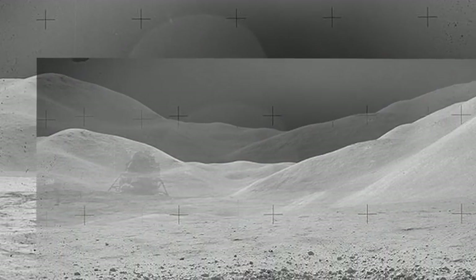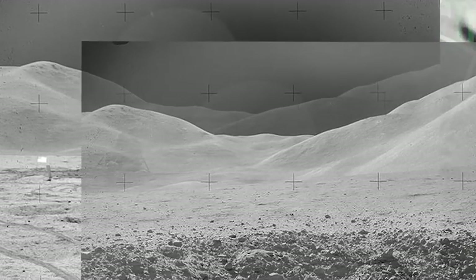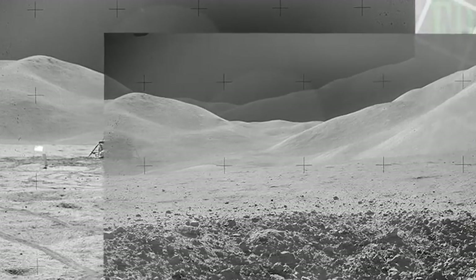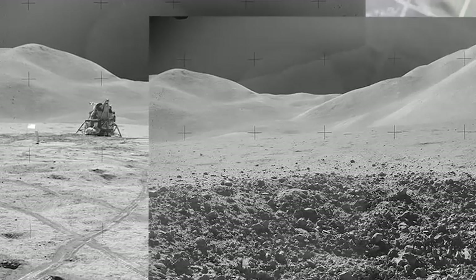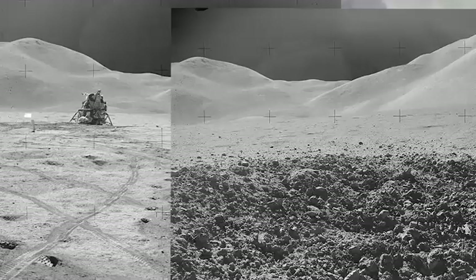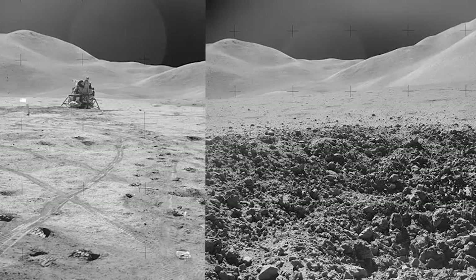The evidence shows, without a shadow of a doubt, that the same backdrop was used — that is, a backdrop on a film stage. Let's look at both examples side by side. They have just shifted around the foreground: one photograph with rocks in it, another with dust. But they used the same background.